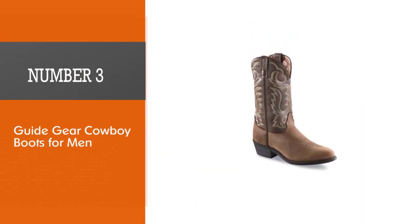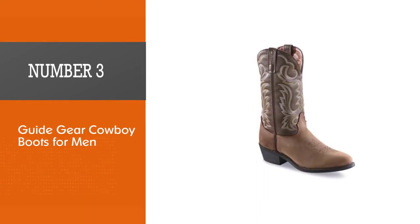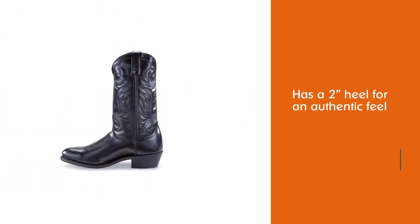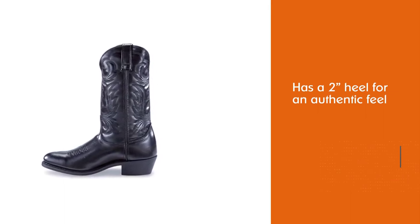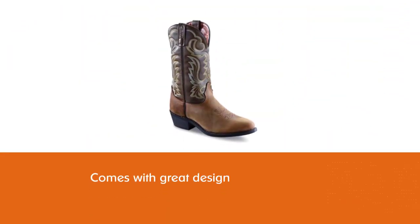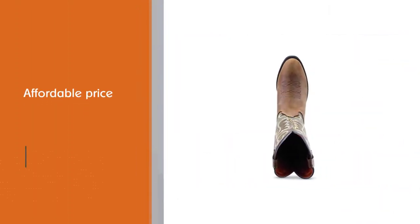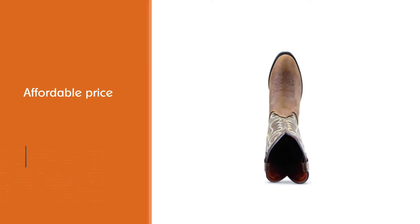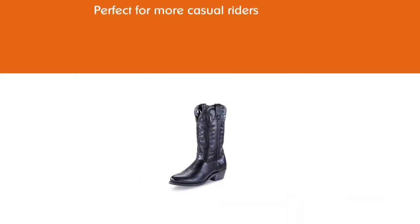Number three: Guide Gear cowboy boots for men. With a two-inch heel for an authentic feel while still coming at a great and affordable price, these Guide Gear Men's 12-inch cowboy boots are perfect for more casual riders or even just those who need a pair of casual boots. If you're not a fan of the tan color, you can also buy them as black cowboy boots — whatever suits you best. While they are not completely waterproof, you might get away with it depending on where you're planning on heading.